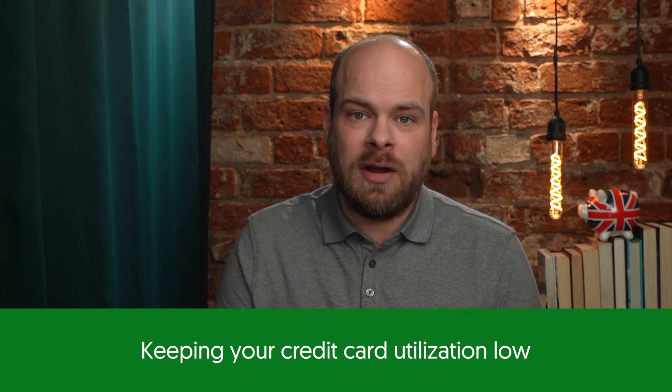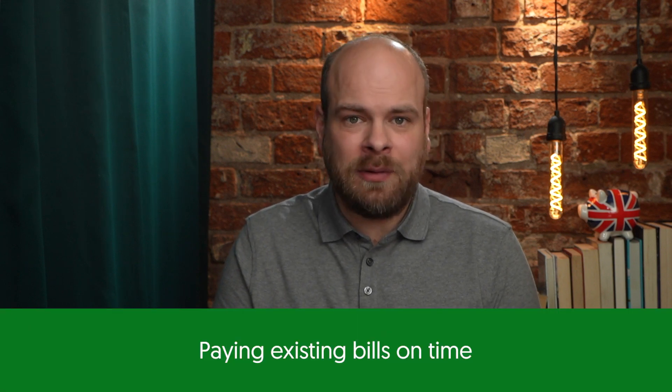To improve your credit score before applying for a renovation mortgage, there are a few things you can do, such as proving your address by getting on the electoral register, clearing debts and arrears, keeping your credit card utilisation low, and paying your existing bills on time.